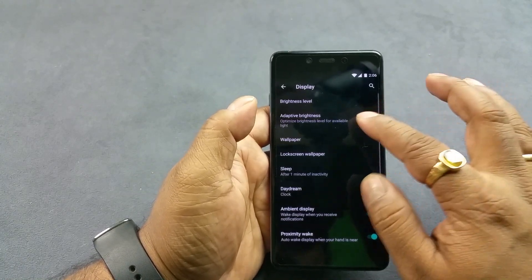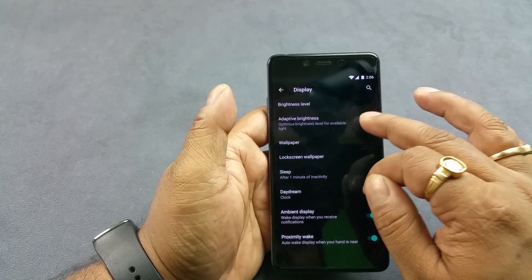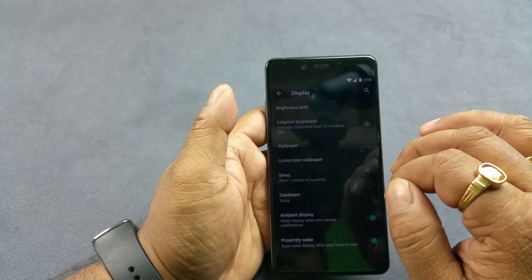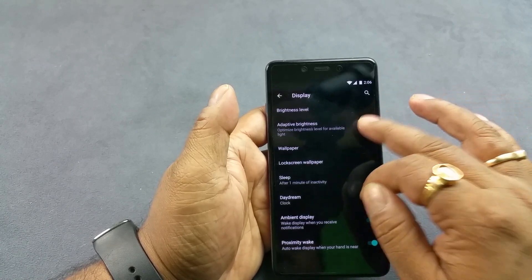Then we go to Settings and Display and there you see you have a setting called auto adaptive brightness. When you switch that on it will automatically adjust the brightness level — there you see it just became less bright.